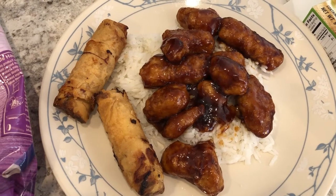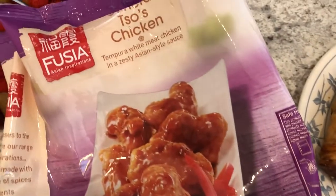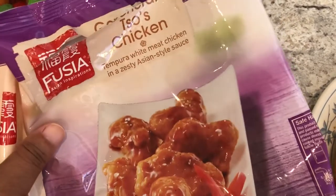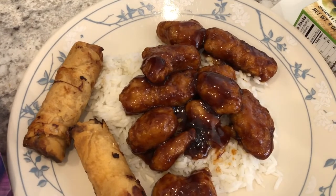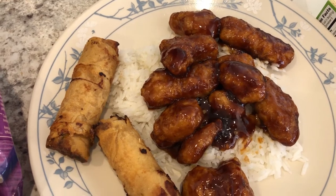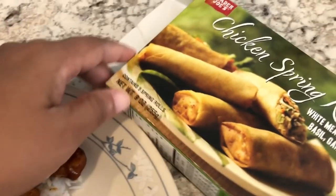So on our meal plan for tonight I had sesame chicken, but when I looked in the freezer I realized we had General Tso's chicken — I guess I made the sesame chicken earlier and don't even remember. This is from Aldi, something I had in my freezer that I needed to use. We've never tried it before. You cook the chicken in the oven, then add the sauce. Howard and I tried it and the chicken has a lot of breading — I probably would not buy it again. The flavor is okay but it's very bready.